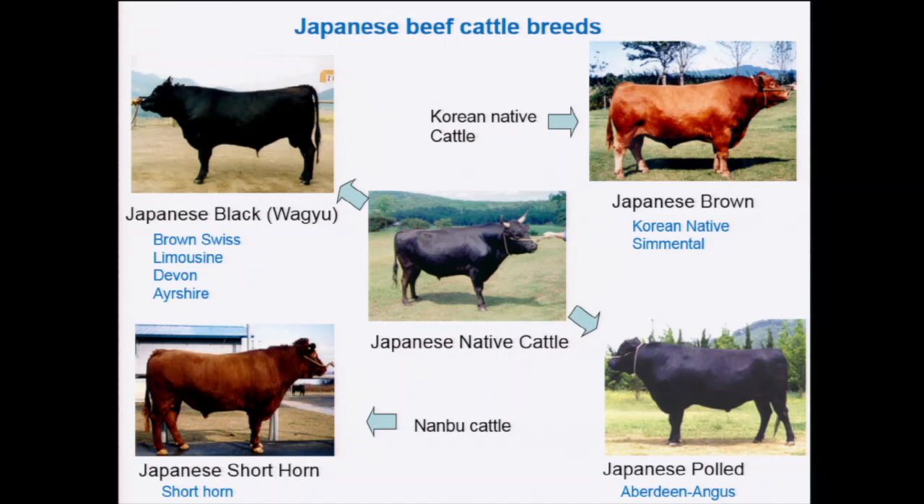We also have Japanese brown, which is a hybrid between Korean native cattle and the Simmental breed. They have a relatively large body size and are good for grazing. And Japanese Shoto-Hon, which originated from Shoto-Hon and Japanese original cattle that may come from Mongolia or Siberia. We also have Japanese poll, but the number of Japanese poll is now significantly decreased.